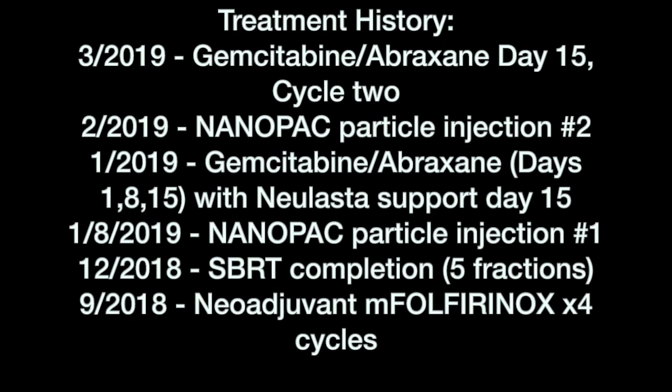The patient was then begun on a series of treatments with chemotherapy, FOLFIRINOX. She received a total of four cycles. She had restaging scans that showed no improvement in the degree of vascular involvement by her pancreatic cancer. She then received stereotactic radiation therapy, and again had restaging scans which did not show significant improvement. The trial for NanoPac injection was discussed with her, and she was enrolled.